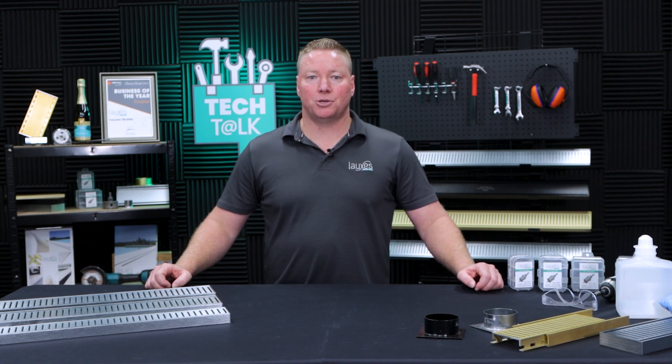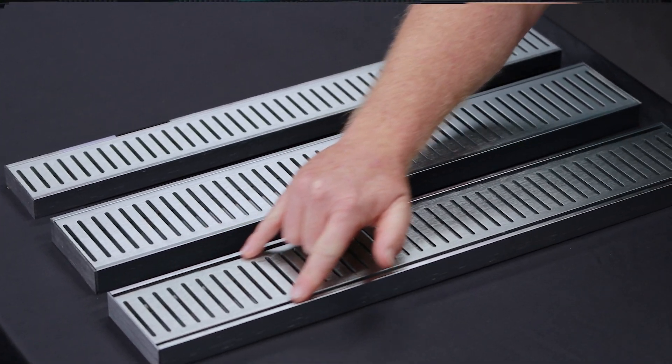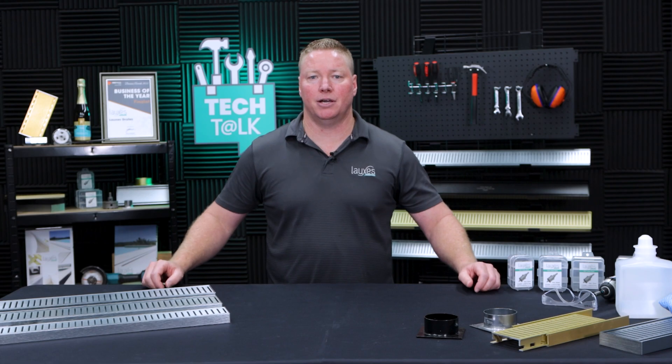One of the most noticeable differences is the two slots running both sides. These aren't just for looks — they also prevent water tracking across the grate. This allows you to install the grate in situations like zero threshold doorways and many other applications.